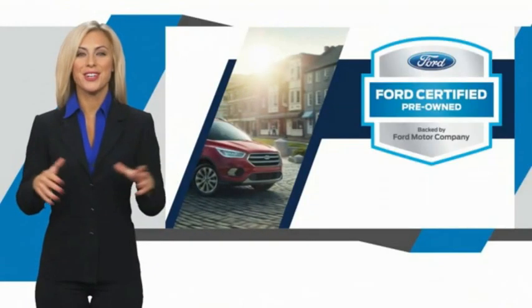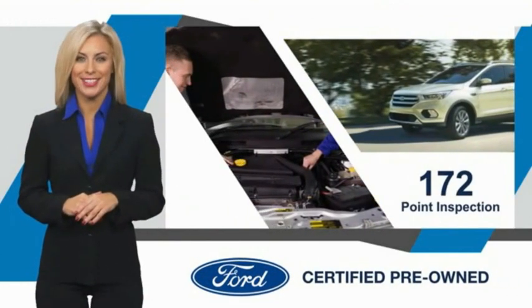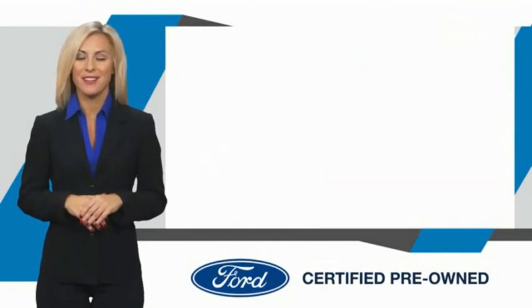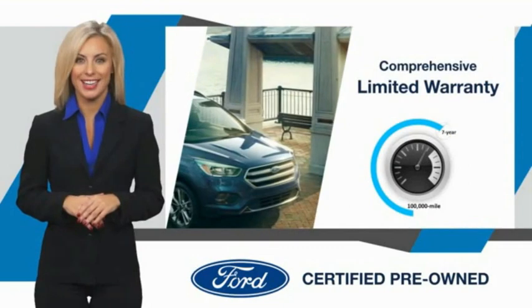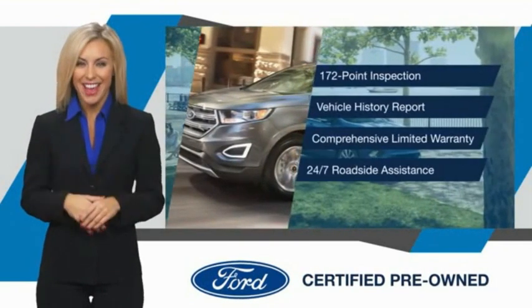This Ford certified pre-owned vehicle has undergone a rigorous inspection by factory trained technicians. We notice everything. Enjoy the confidence of the comprehensive limited warranty that offers coverage on more than 500 components. Relax. It's covered.